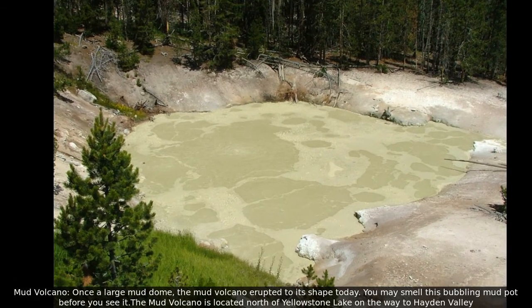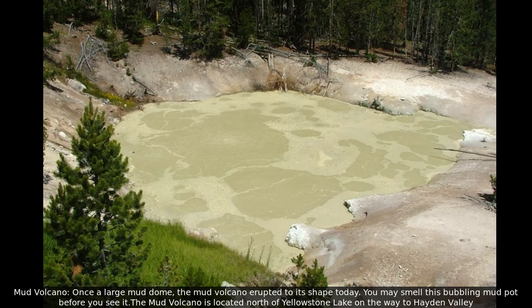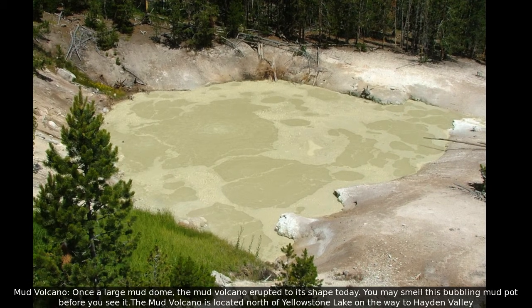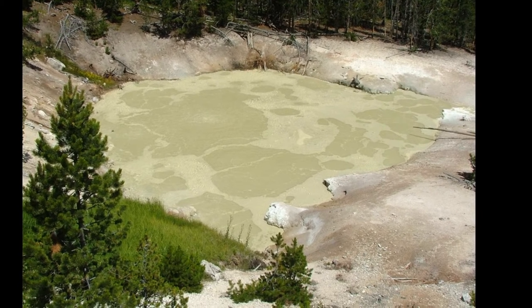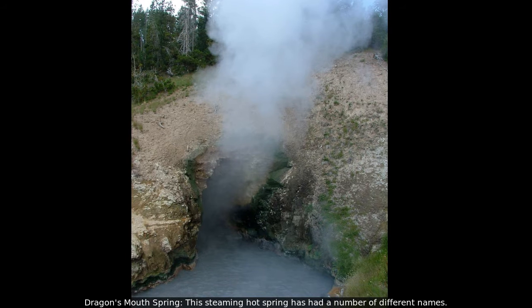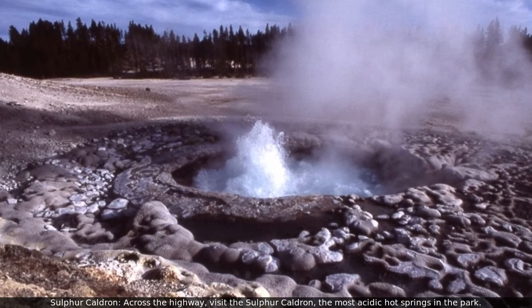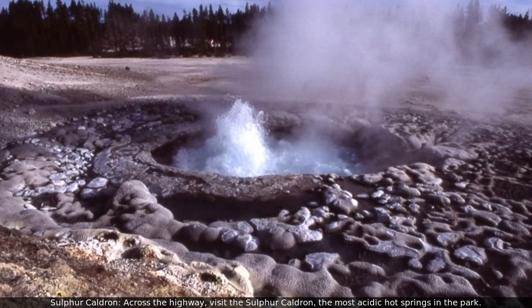Once a large mud dome, the Mud Volcano erupted to its shape today. You may smell this bubbling mud pot before you see it. The Mud Volcano is located north of Yellowstone Lake on the way to Hayden Valley. Nearby, Dragon's Mouth Spring is a steaming hot spring that has had a number of different names. Across the highway, visit the Sulphur Cauldron, the most acidic hot springs in the park.